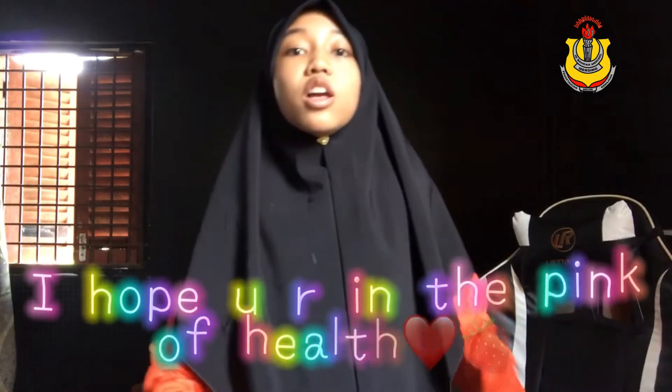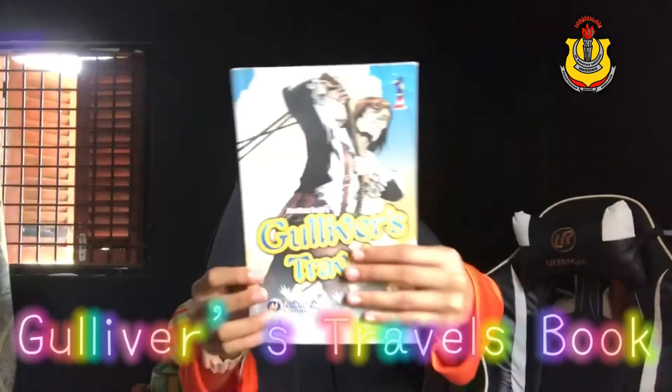Hello everyone, my name is Azza. How are you? I hope you are doing well. Today I'll review Gulliver's Travels book.